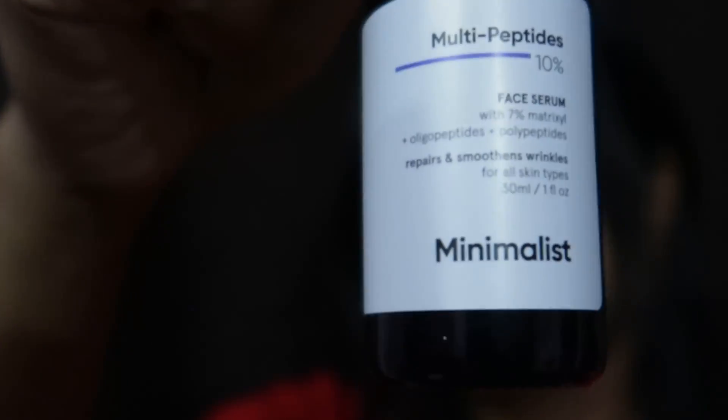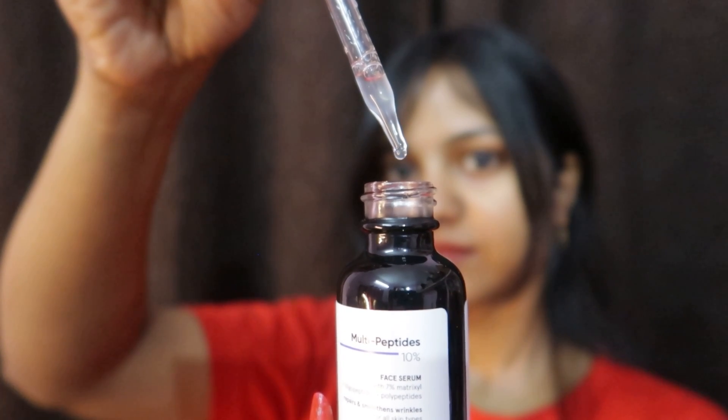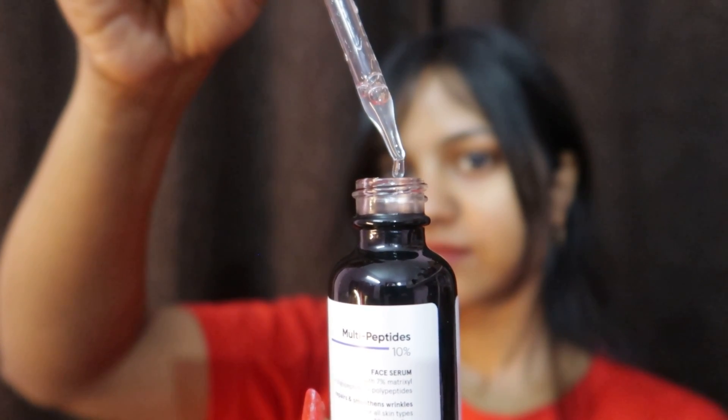You have to admit that multi-peptide serums are underrated, because look at the difference — you can see my skin side by side. My skin looked like that in January before using this serum, and after a month, look at my skin. Please don't judge by the acne — I have hormonal acne every month, so don't expect this product to control your acne, because not every product is about acne.